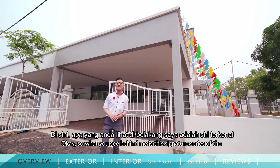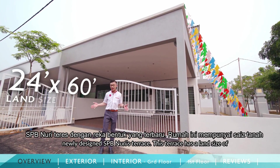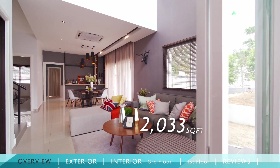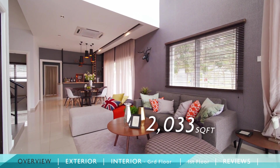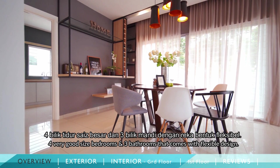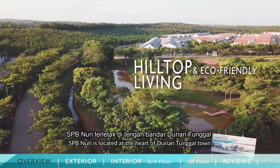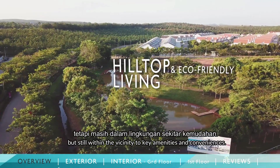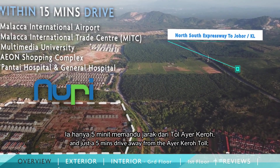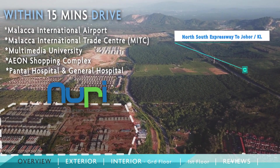What you see behind me is the initial series of newly designed SPB Nuri Terrace. This terrace has a land size of 24 feet by 60 feet and has a total built-up area of 2,033 square feet. It has four very good-sized bedrooms and three bathrooms that come with a very flexible design. SPB Nuri is located at the heart of Durian Tunggau town, within the vicinity of key amenities and conveniences, just a five-minute drive from Ayikero Tor, which is easily accessible to the north-south expressway.